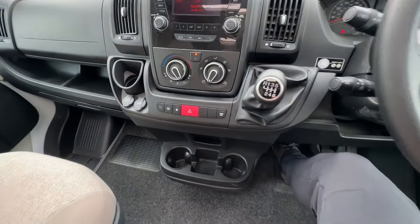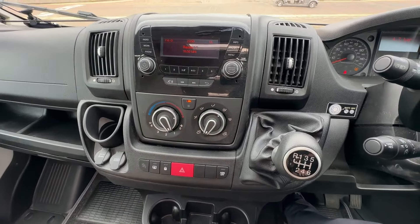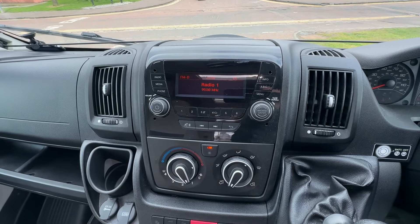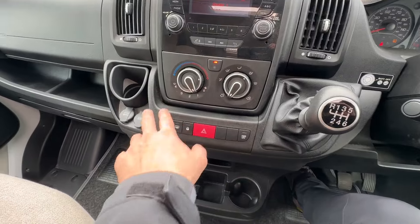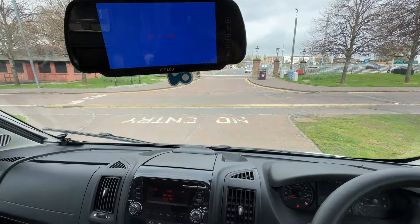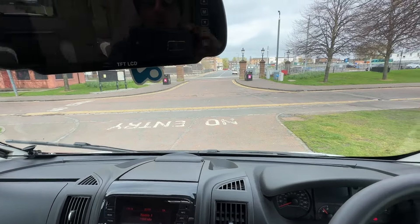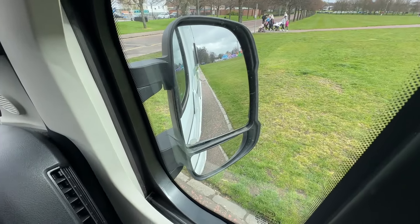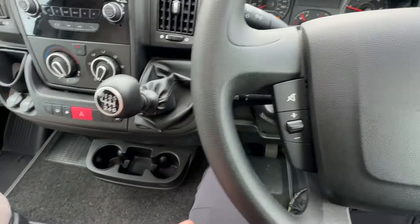You've got cup holders and air conditioning. This is your multimedia system where you can have Bluetooth to connect your phone, radio connections, and your heaters. There's some USB ports and more cup holders. Really good visibility. This is the rear camera facility. You've got all-round privacy blinds and good visibility in the mirrors. This van also has cruise control as standard, which is a really nice feature.